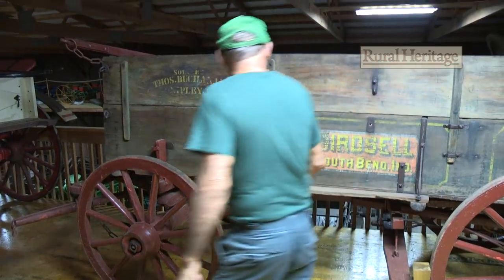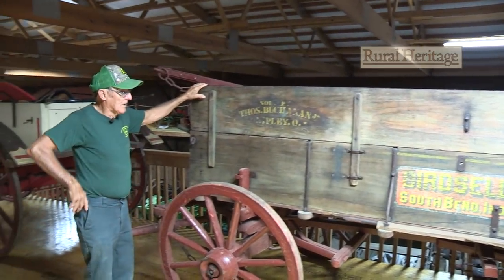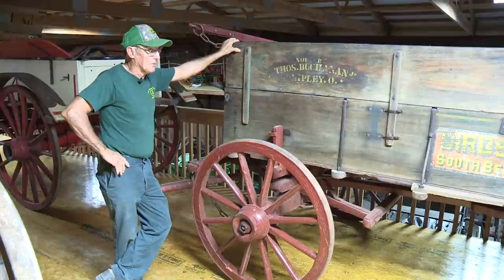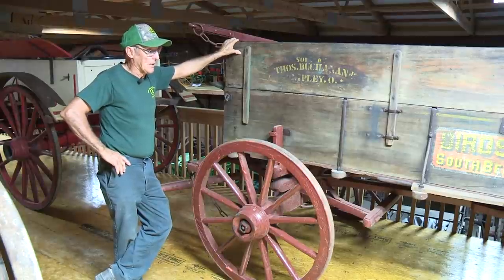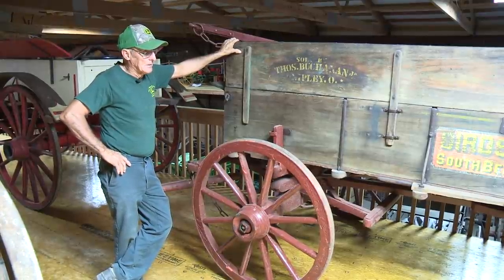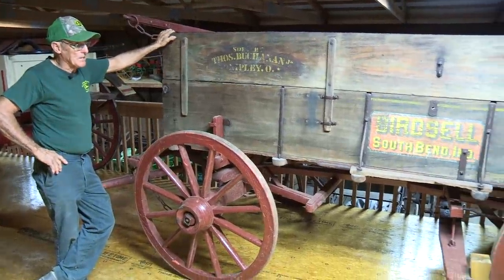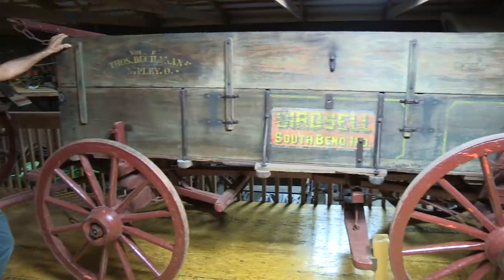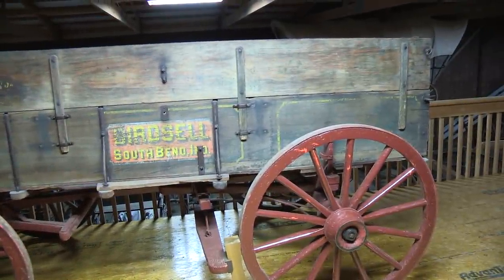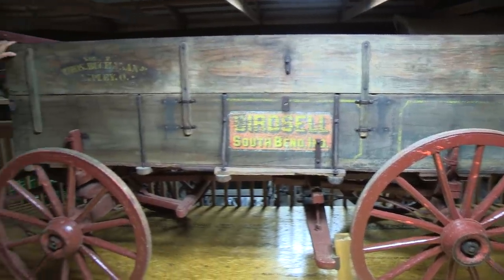The next wagon over here is a Bird Cell from South Bend, Indiana. This company was known primarily for their threshing machines and clover huller. They had a real big clover huller back in the day. I've not seen that many of their box wagons out, but this is one that survived — it's still in pretty nice shape. That's what Bird Cell was primarily known for: the clover huller.